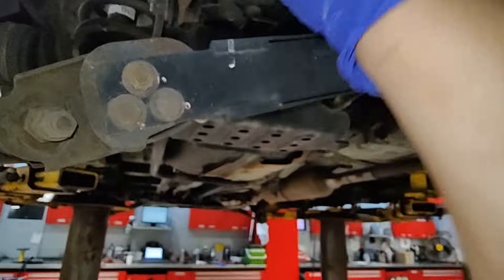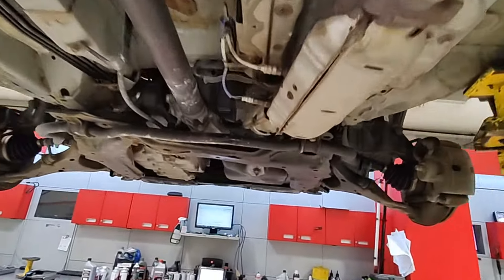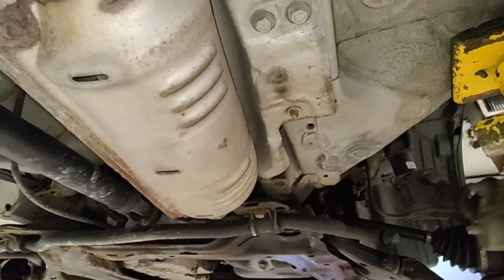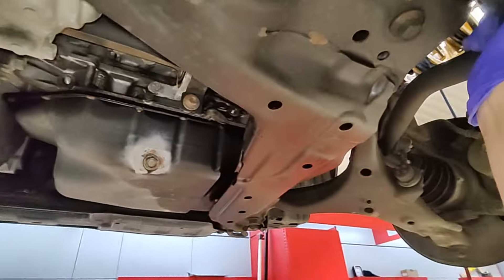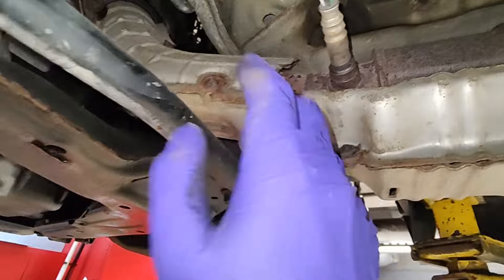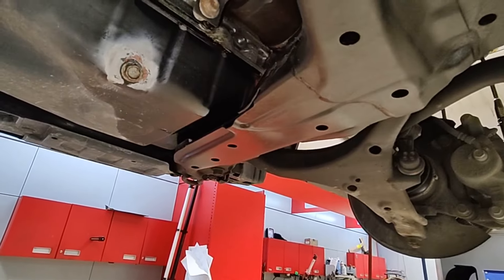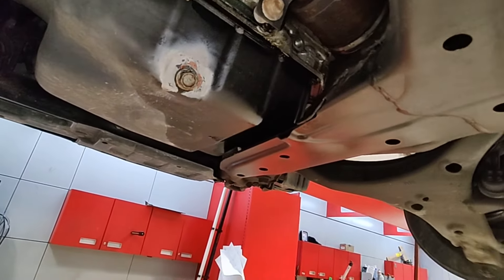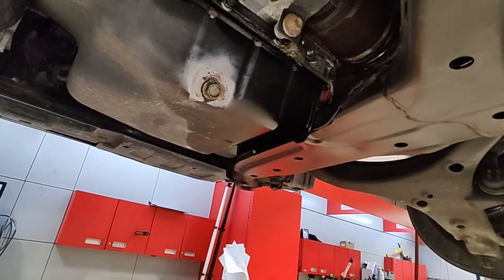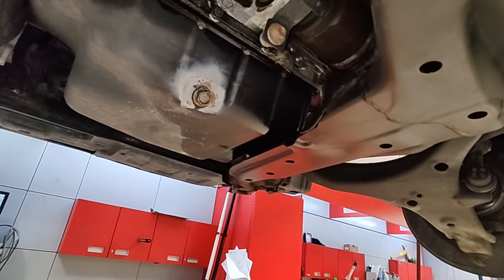Other than that, sway bar links and everything are pretty tight. The only things I see — this guy hasn't had his cat stolen yet, but all the heat shields are starting to deteriorate. I'm going to put in my recommendations and see if they want to do anything, because they don't do anything other than recalls and inspections here. If they do decide to do anything, I'll add it to this video.